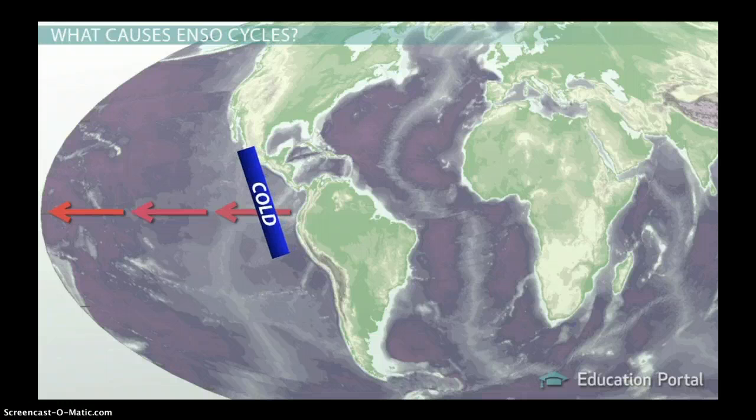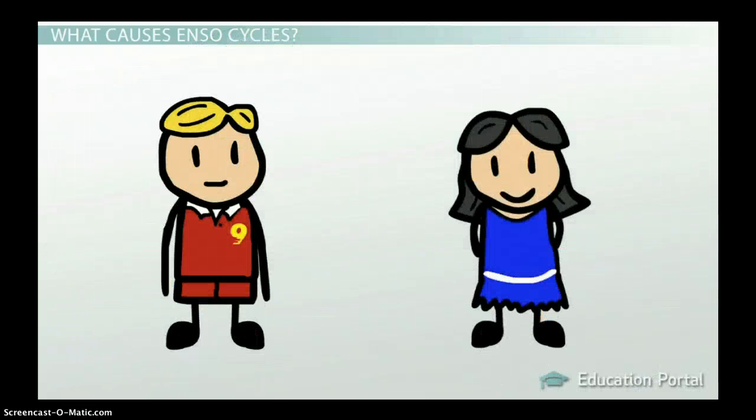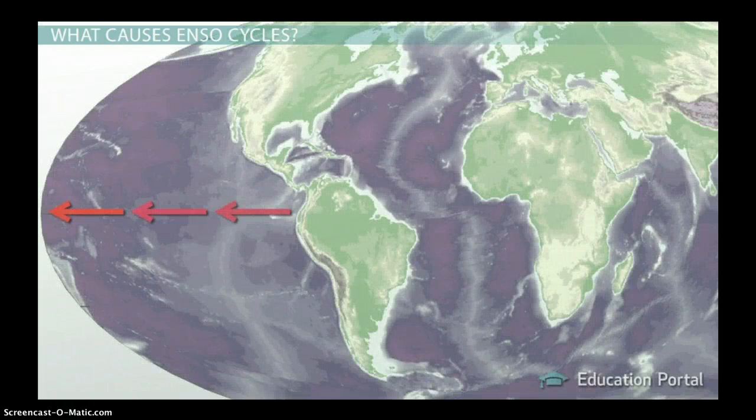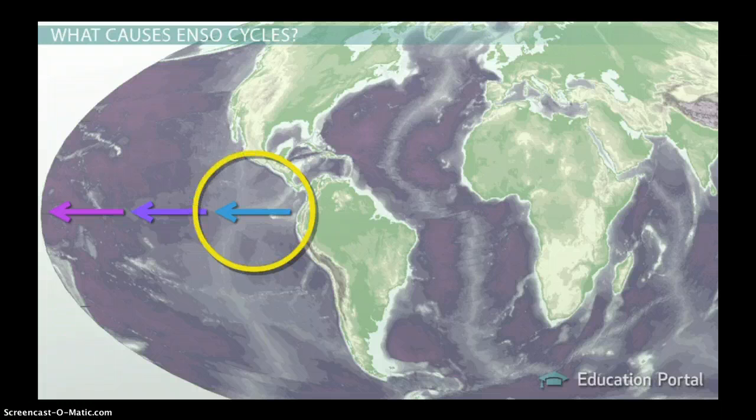If enough cool water tags along with the Kelvin wave, we may get a La Niña event. La Niña often follows an El Niño, but this isn't always true — La Niña can occur independently. If those winds from before grow stronger instead of weaker, we get the opposite result: colder waters are more prevalent in the eastern Pacific Ocean, and we get La Niña instead of El Niño.